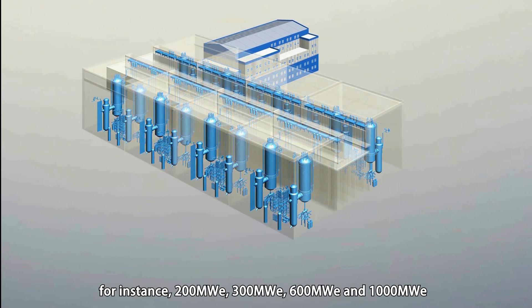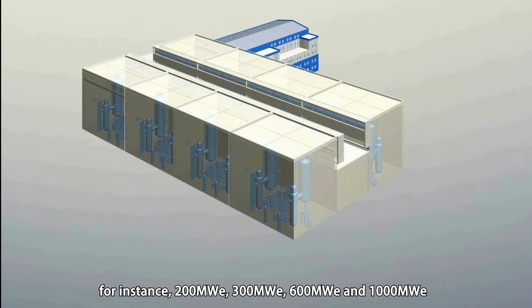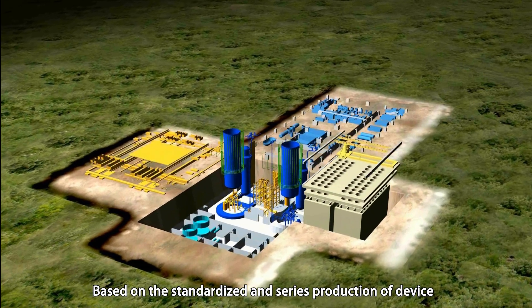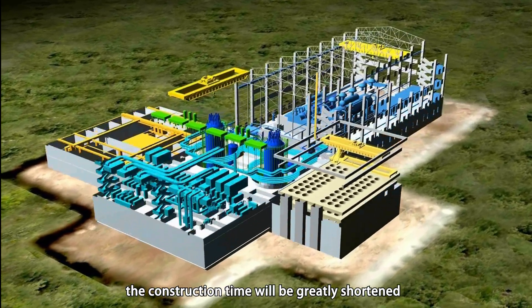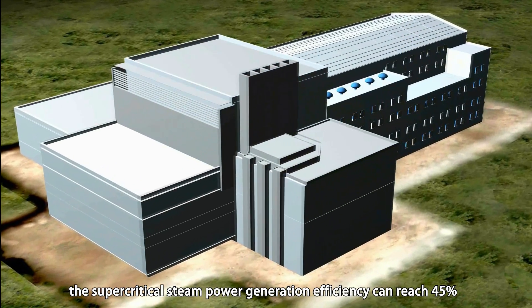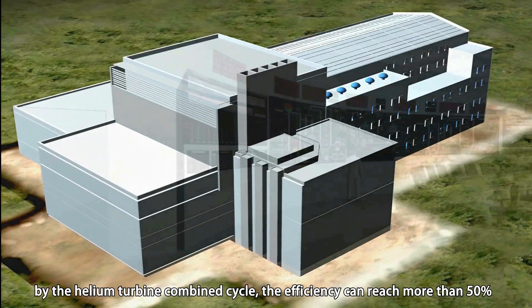For instance, module combinations of 200 MW, 300 MW, 600 MW, and 1000 MW are possible. Based on the standardized and series production of devices, the construction time will be greatly shortened.